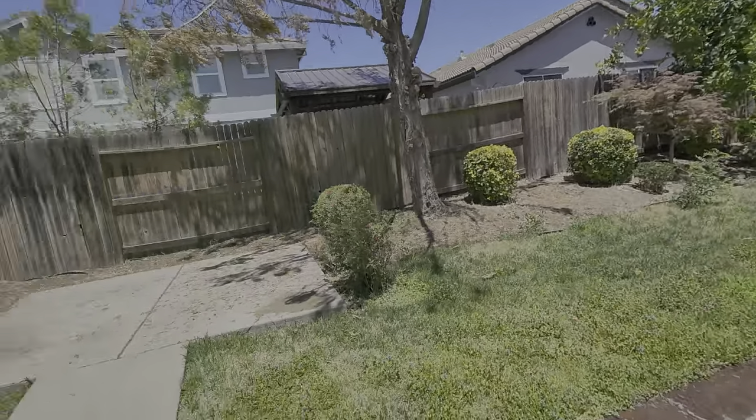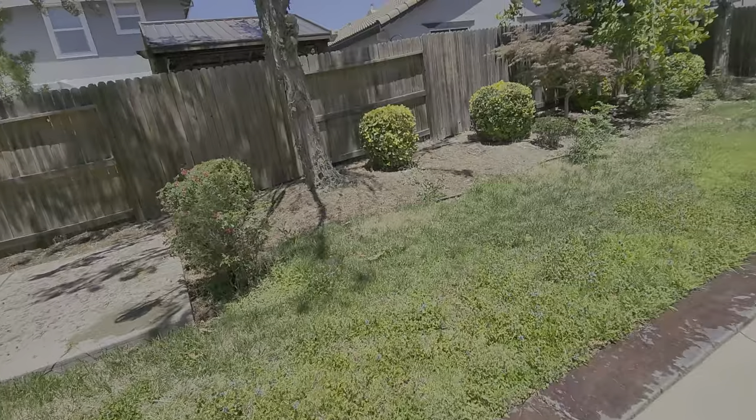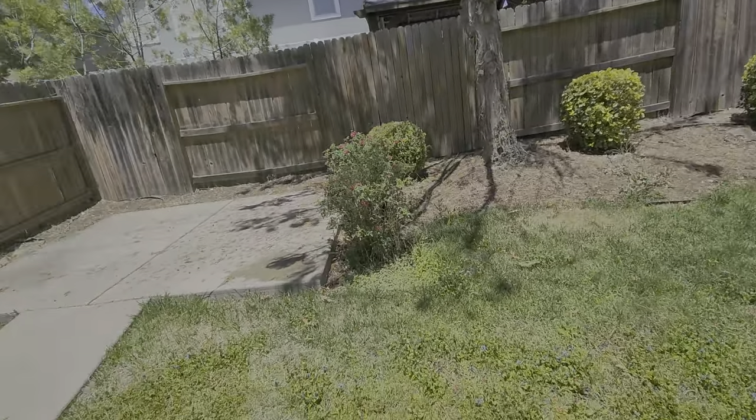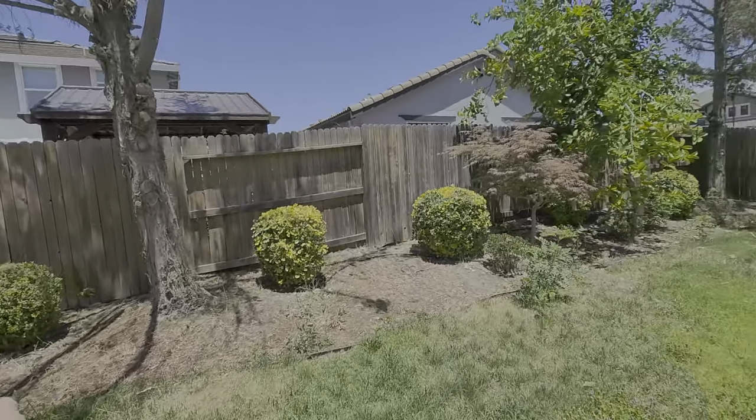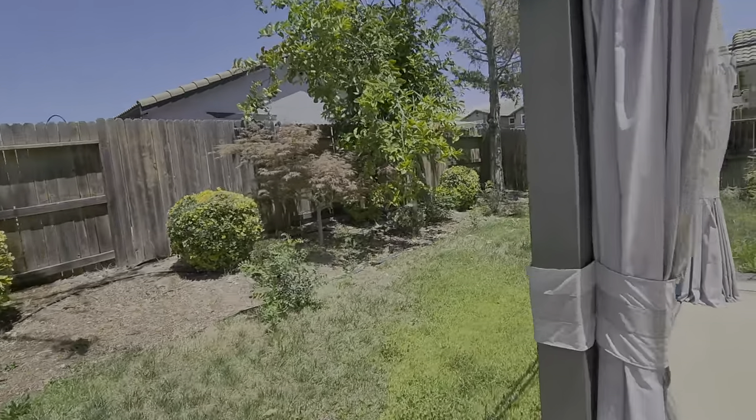There's a broken sprinkler over there, and there are eight nozzles that are not spraying equally, so we need to replace those — not eight nozzles, one broken sprinkler.